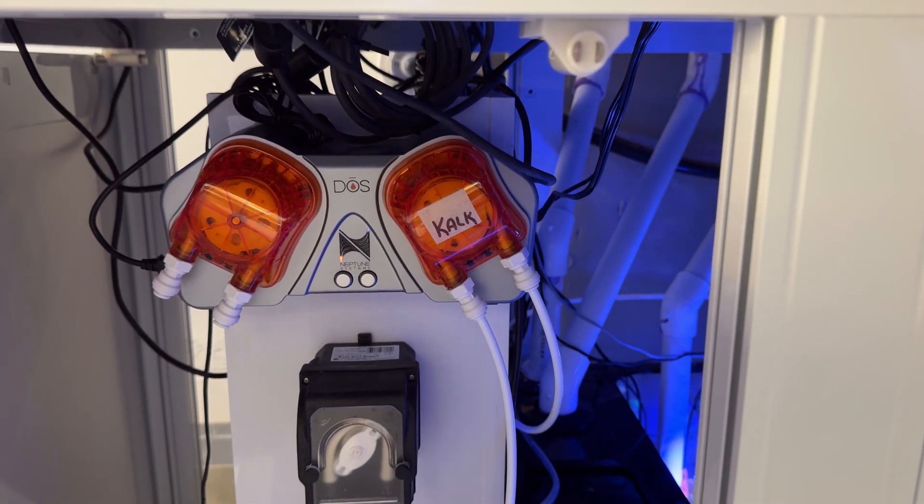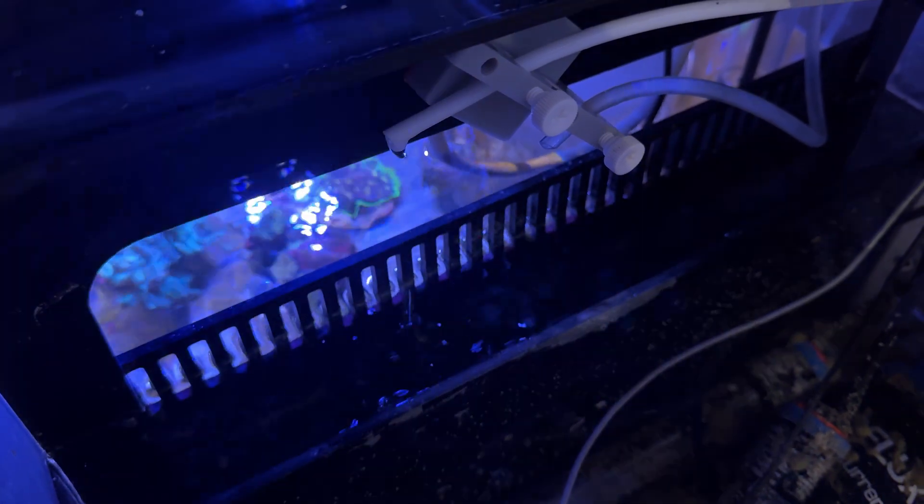I think kalk is maintaining the pH and maybe giving a little bump, but it's not enough to really raise it high. It's just eating the CO2 out of the water as we're breathing it out while we sleep.